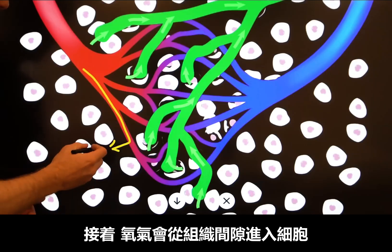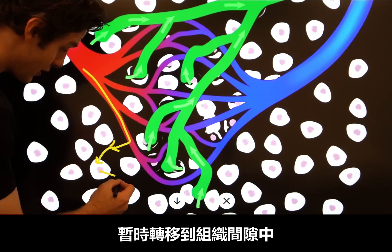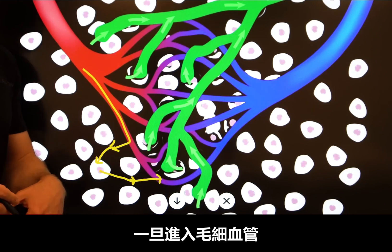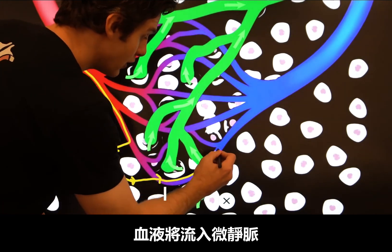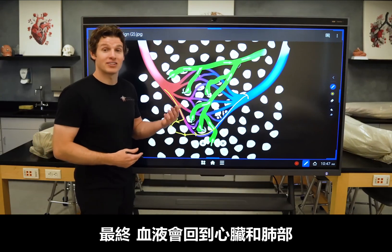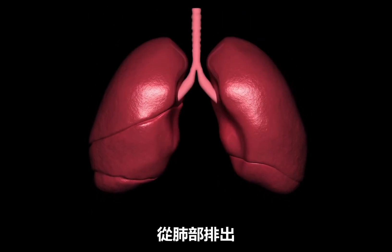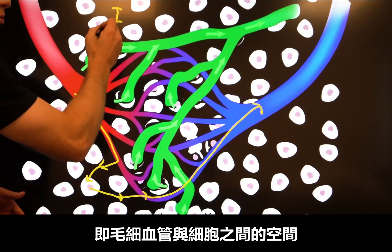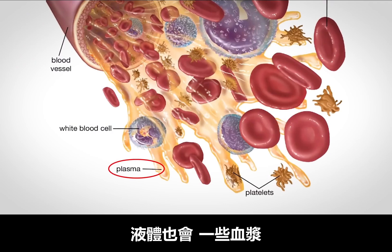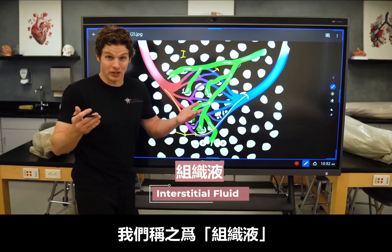Blood capillaries allow for the exchange of nutrients such as oxygen and glucose, as well as metabolic byproducts such as carbon dioxide and lactate. For example, oxygen would move from the blood capillary into the interstitial space, then into the cell, whereas carbon dioxide would move from the cell into the interstitial space and then into the blood capillary. The blood capillary then flows into a venule, which flows into a larger vein, and the blood eventually makes it back to the heart and lungs. Not only do nutrients and waste products exchange here, but some plasma from the blood will also leak out of the blood capillary and into this space — we then call it interstitial fluid.